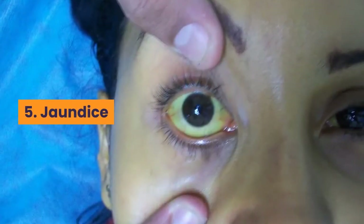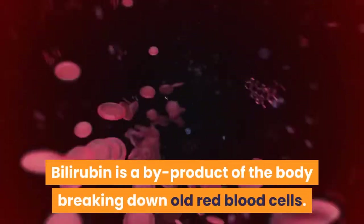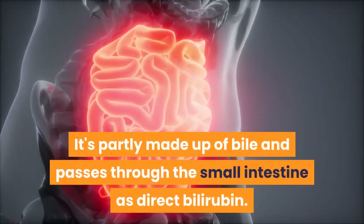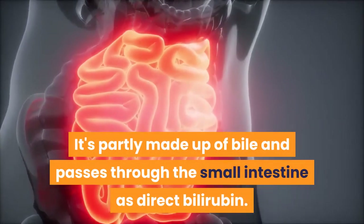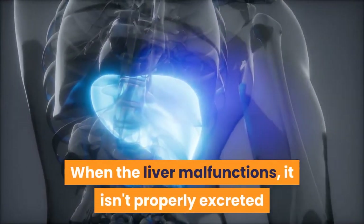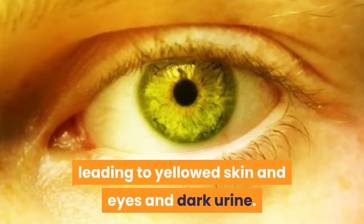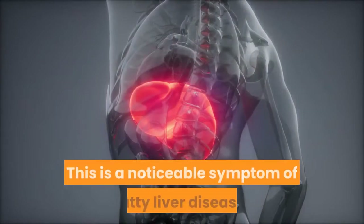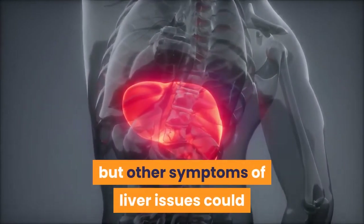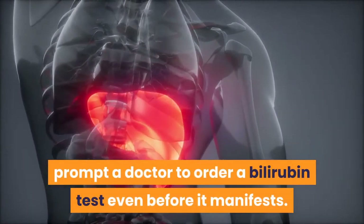5. Jaundice. Bilirubin is a by-product of the body breaking down old red blood cells. It's partly made up of bile and passes through the small intestine as direct bilirubin. When the liver malfunctions, it isn't properly excreted and builds up in the blood, leading to yellowed skin and eyes and dark urine. This is a noticeable symptom of fatty liver disease, but other symptoms of liver issues could prompt a doctor to order a bilirubin test even before it manifests.